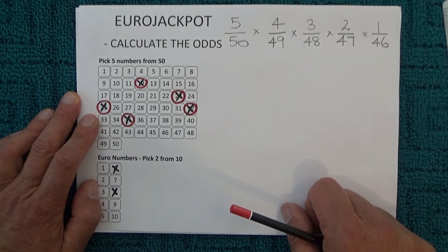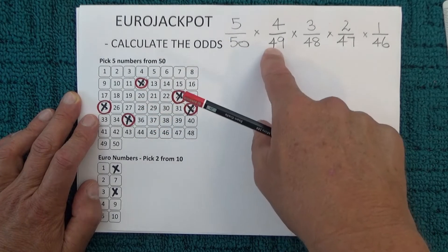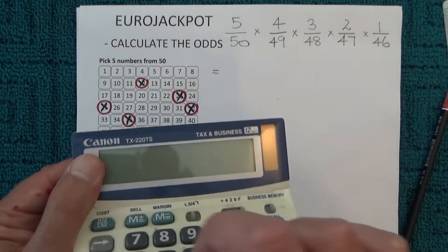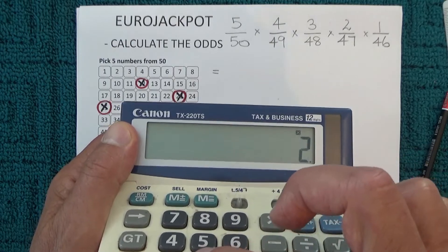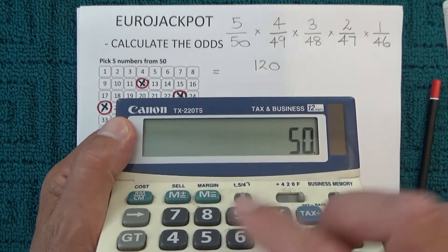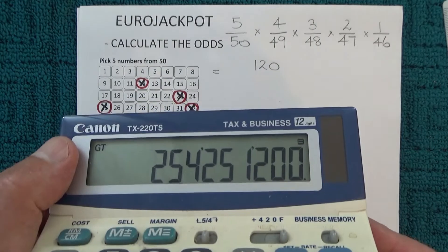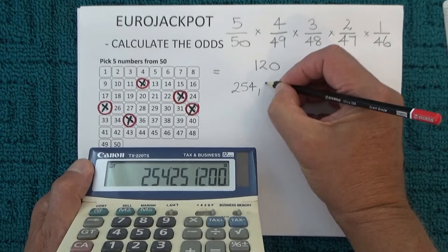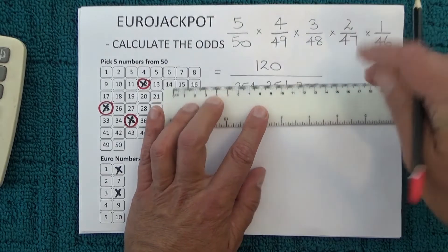So it's 5 × 4 × 3 × 2 × 1 for the top row, and 50 × 49 × 48 × 47 × 46 for the bottom row. Using my trusty calculator: 5 × 4 × 3 × 2 × 1 equals 120, and 50 × 49 × 48 × 47 × 46 equals that astronomical number of 254,251,200.